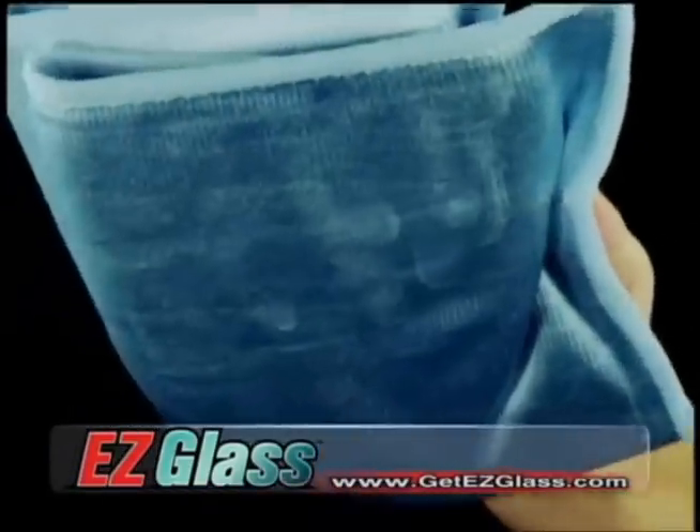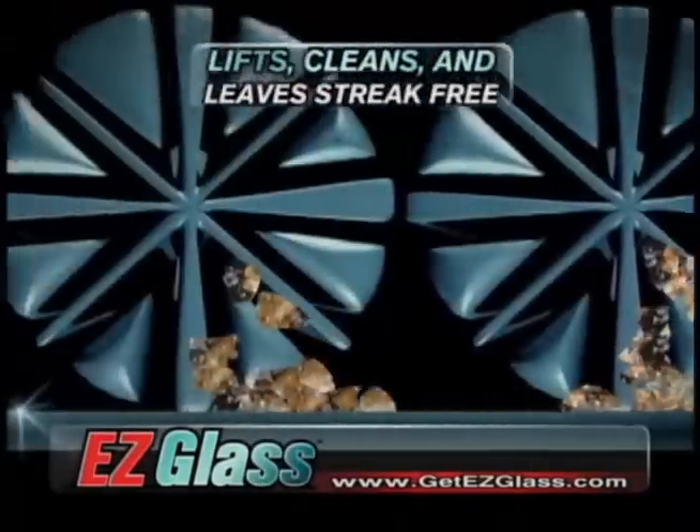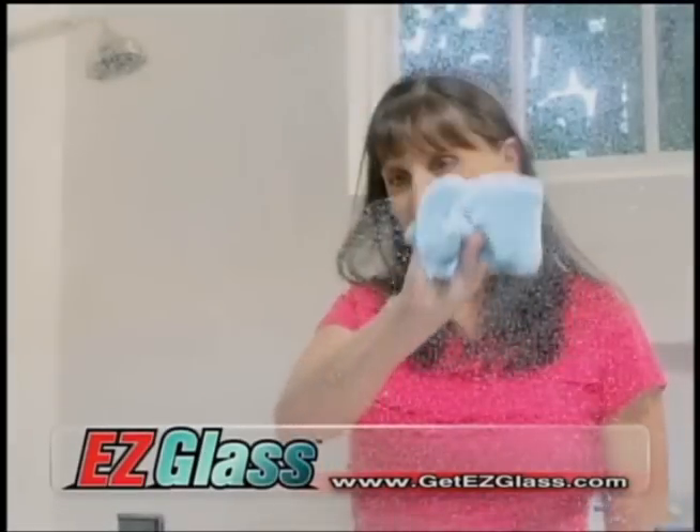The beauty is in our polyamide formulation that has thousands of gentle cleaning fibers that lift, clean, then leave a streak-free, lint-free finish every time. There's never been anything like it.